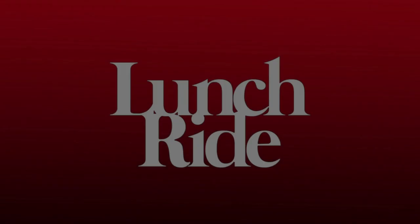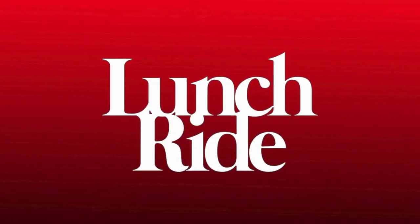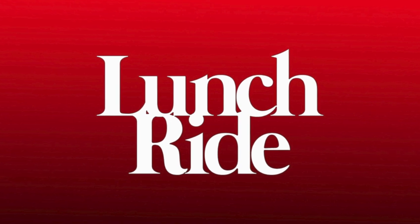Links to most of the stuff I'm using here are in the description below. If there's something I missed or something you want more details on, leave a comment below or go to lunchridemtb.com and shoot me an email. My name's Cody and you're watching Lunch Ride. If you liked the video and found it helpful, hit like, subscribe, share with your friends. I'll see you next time.